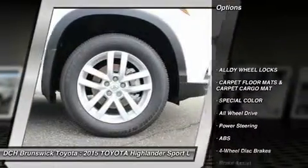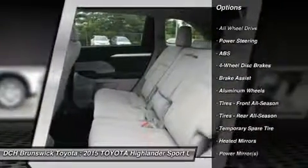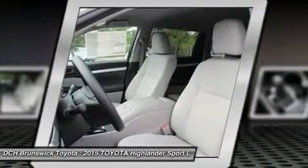Anti-lock braking system, backup camera, steering wheel audio controls, keyless entry, stability control, all-wheel drive, traction control, Bluetooth, adjustable steering wheel, power steering.